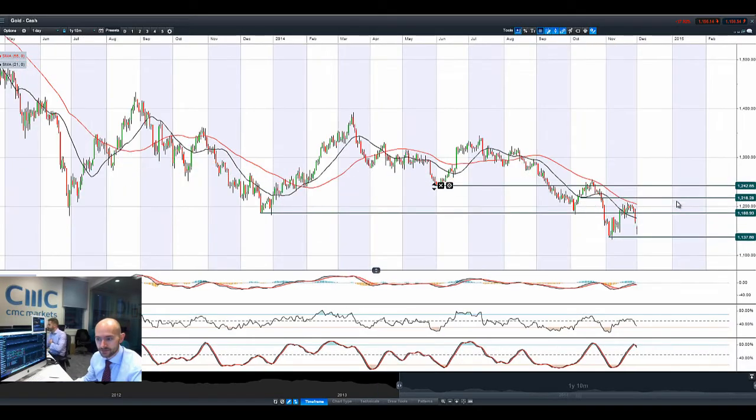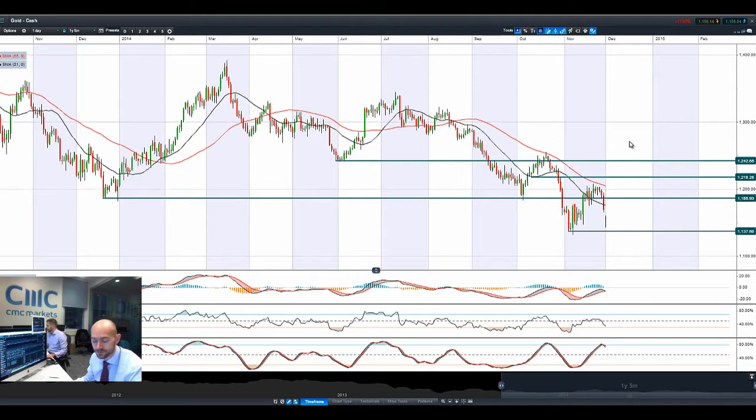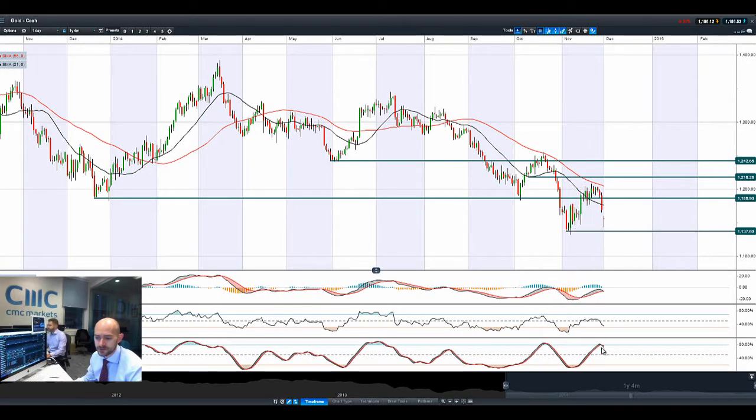Gold has completely reversed after the Swiss referendum about utilising gold as part of their reserve against the currency. You can see we actually gapped lower this morning, but we've made up a little bit of lost ground. $1,137 is a potential support, and we could be getting a hammer formation right here — possibly a bit of a short squeeze after such a sharp move to the downside. There's a crossover on the slow stochastic and the MACD, while the RSI is kind of neutral right now — very unusual patterns. We're still in the middle of two ranges; $1,186 is the potential resistance. The fundamentals are definitely quite negative for gold in the short term.